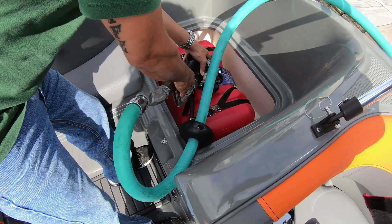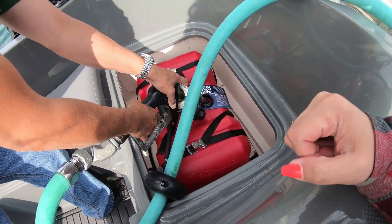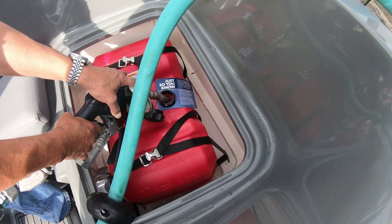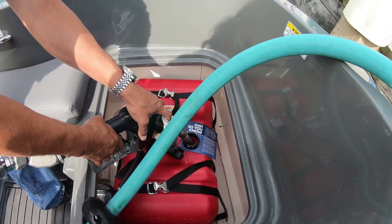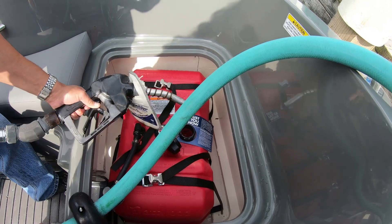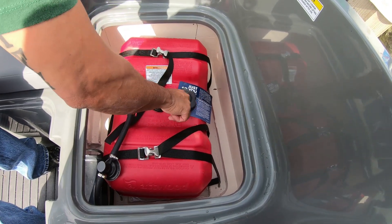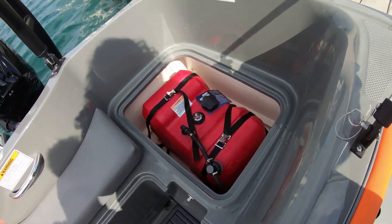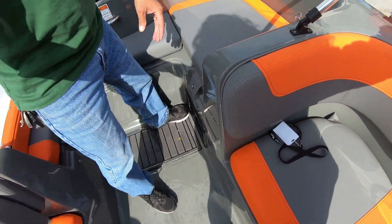The dock worker says the wind is something else today, and we're actually the first boat of the day. We waited until today so the weekenders would be gone. Surprisingly, Monday was actually really crazy busy — the dock worker said Monday was jam-packed, which I wouldn't have expected.